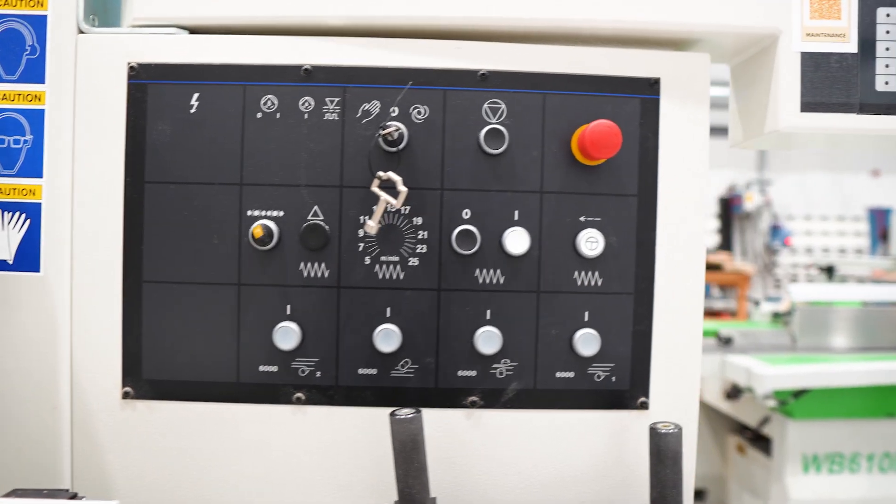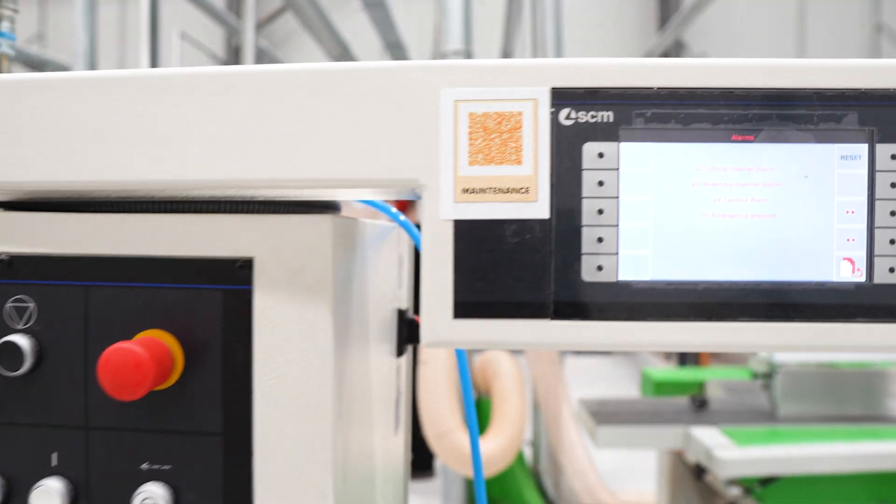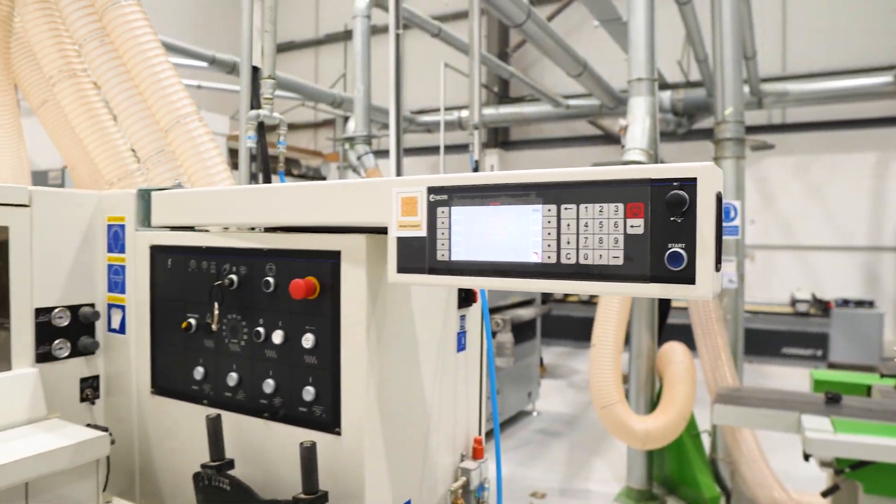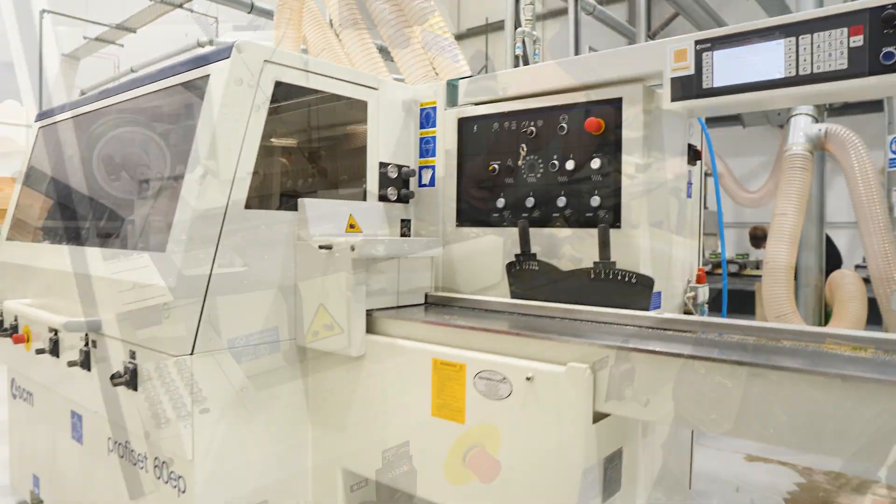I think a key benefit is the digital setup — getting away from the manual handles, just the technology advance coming from where we've come from to now.